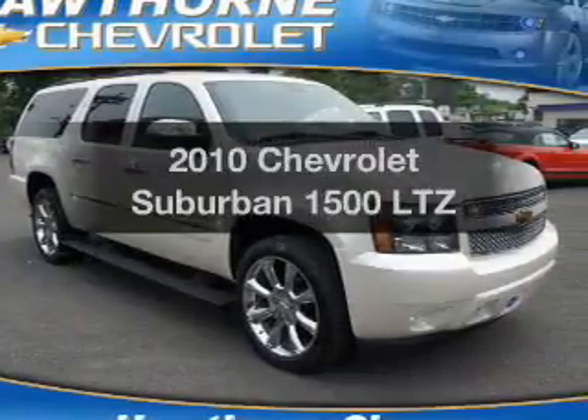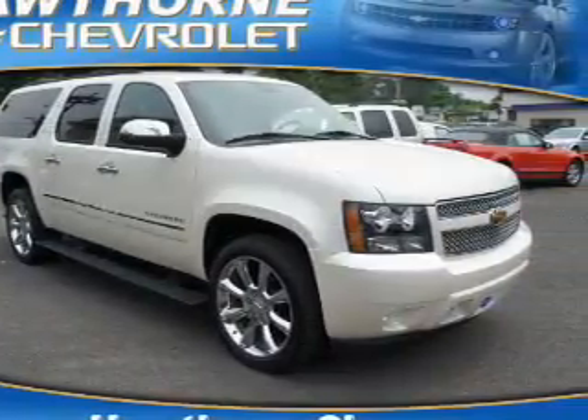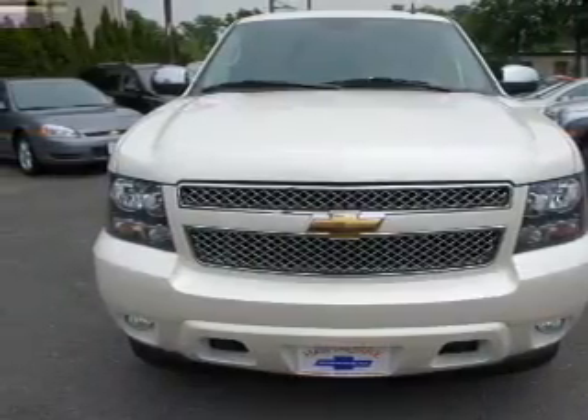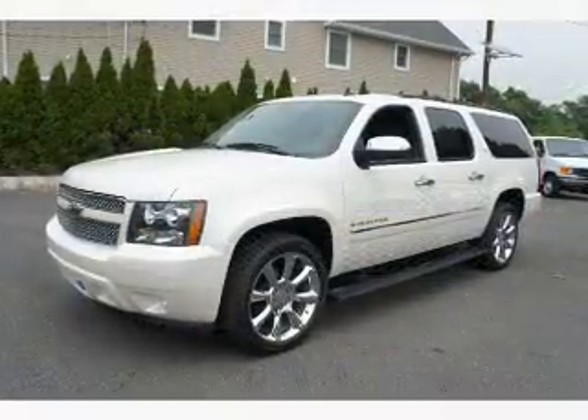Check out this 2010 Chevrolet Suburban. This is the set of wheels you've been looking for, with a powerful 8-cylinder engine connected to a smooth-shifting 6-speed automatic transmission.